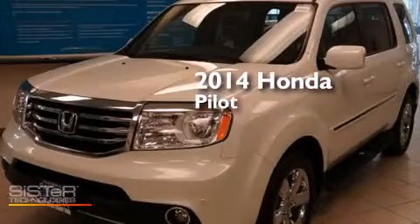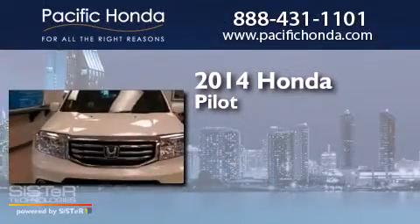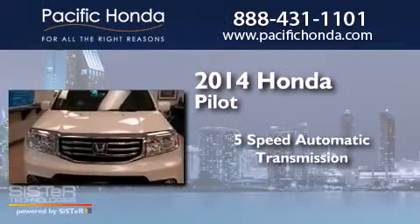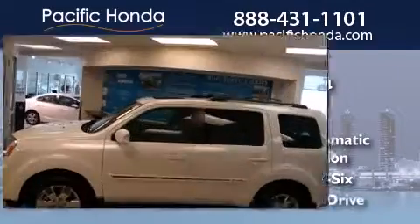This is a brand new 2014 Honda Pilot. This crossover has a 5-speed automatic transmission, a 3.5-liter V6, and 4-wheel drive.